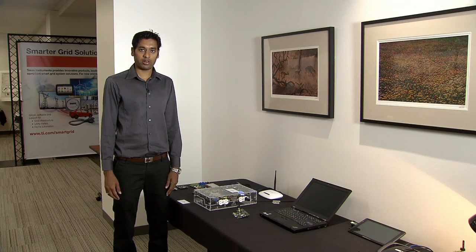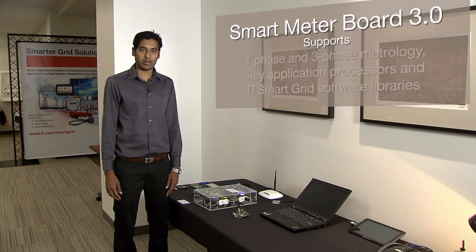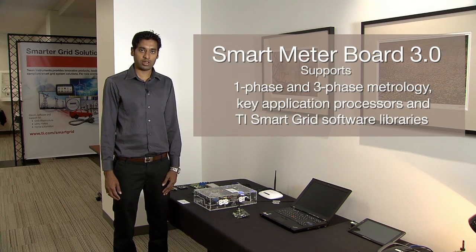Hi, I am Naveen Kala, System Application Engineer in the Smart Grid team. With the focus on developing and showcasing the latest Smart Grid technologies, I would like to demonstrate today the Smart Meter Board 3.0,